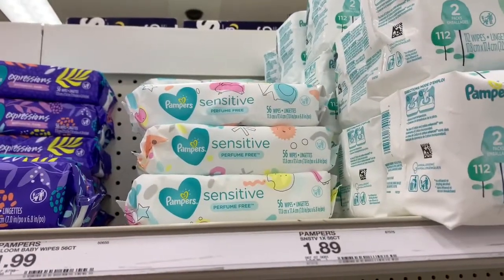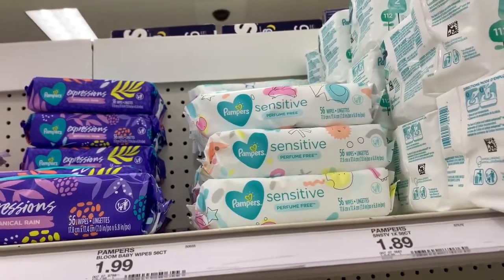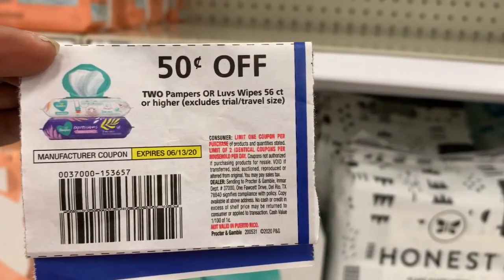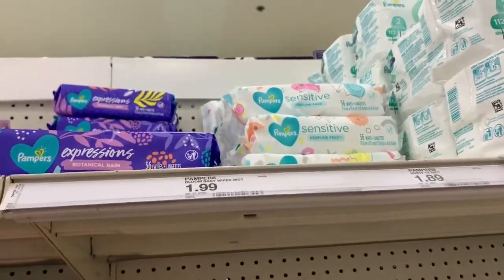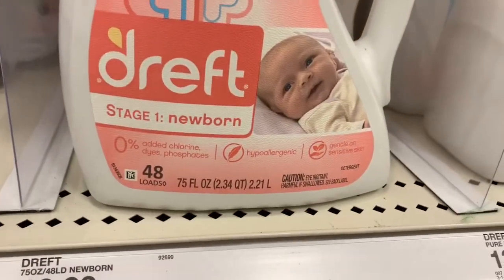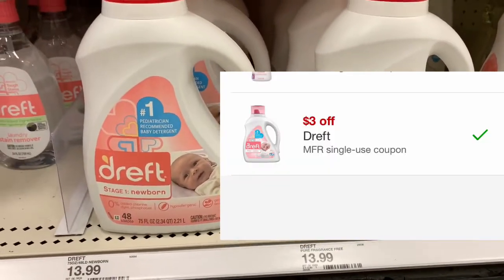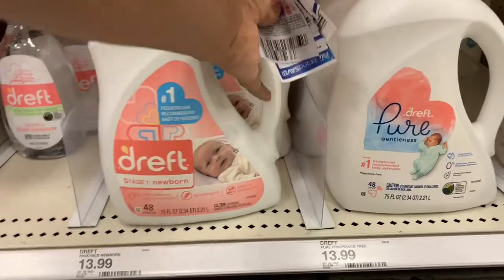Then I'm going to be picking up two of the Pampers wipes, the 56 counts. They're $1.88 — you can get the $1.99 ones but I'm trying to save — and I'll use a 50-cent off two Pampers or Luvs wipes coupon. Instead of the baby magic products, I'm going to be getting one Dreft laundry detergent — the 75-ounce bottle for $13.99 — and there is a $3 off digital coupon, dropping it down to just $10.99.